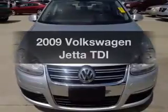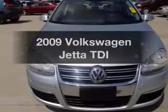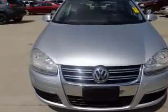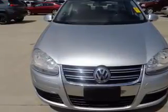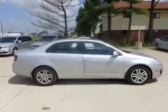Imagine yourself in this 2009 Volkswagen Jetta. If you're looking for an automobile with great attributes, look no further. The powertrain includes front wheel drive with an efficient four-cylinder engine driven by a six-speed automatic transmission.